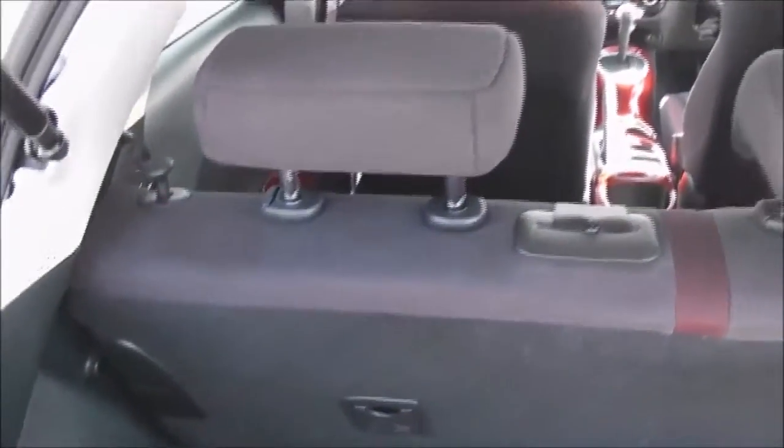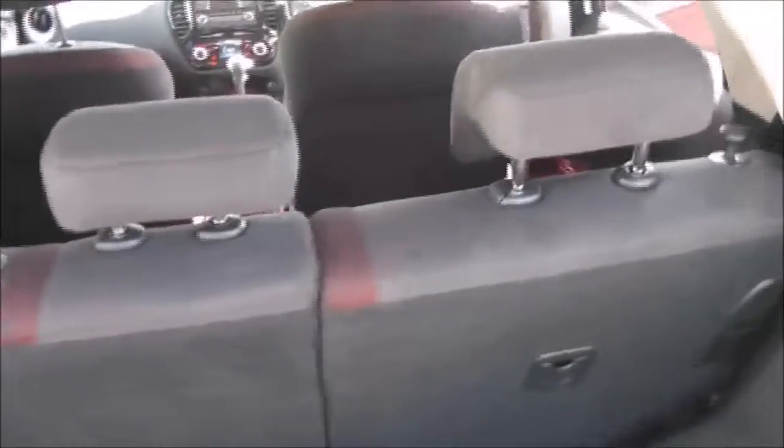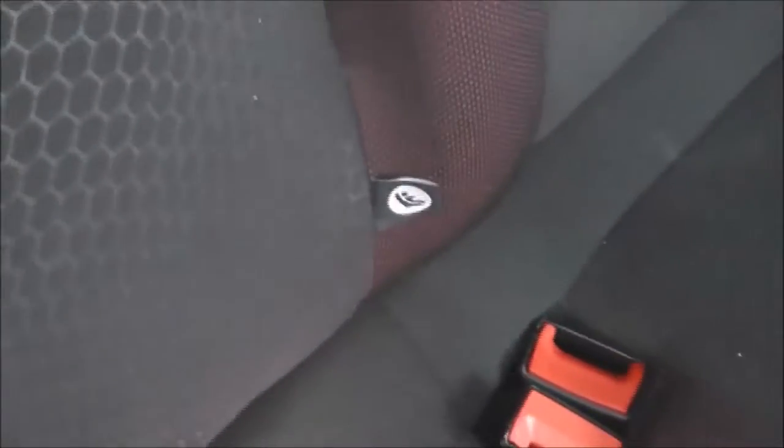The rear seats have a 60-40 split. These will fold down flat to give you that extra space if necessary, and they have three active headrests. Looking into the rear of the cabin, for a compact little hatchback you've got a fair amount of room here in the back. Equipment-wise we have an ISOFIX child seat anchor point, and there's also a storage pocket on the back of the passenger seat.